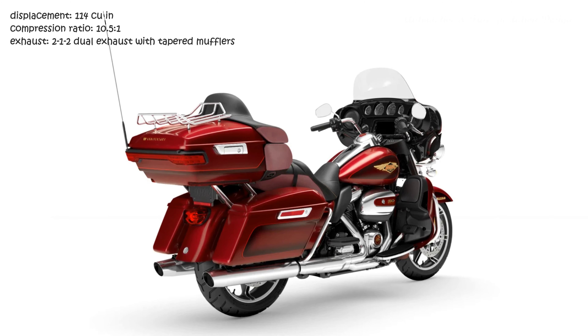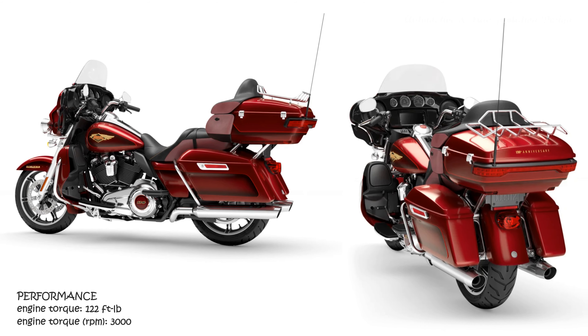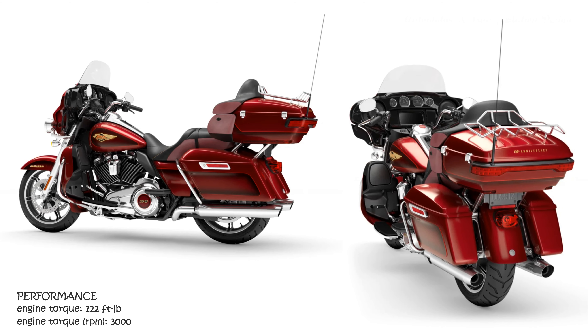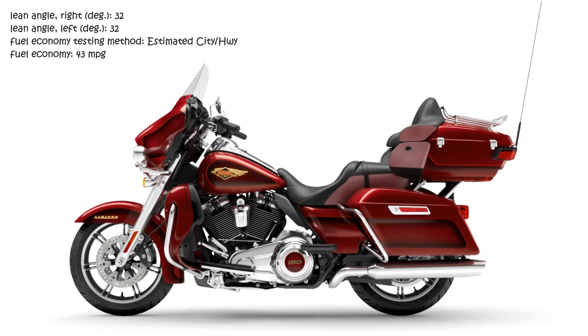2023 Harley-Davidson Ultra Limited Anniversary Edition Features and Benefits. The category we've created from the ground up — go the distance in style. We've been building motorcycles to help you discover the world in the most epic way possible since we invented the fully-dressed touring machine in the 1960s.